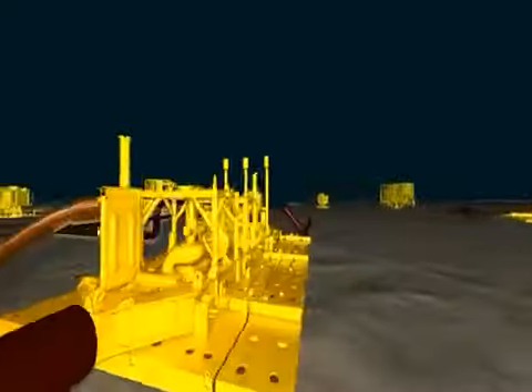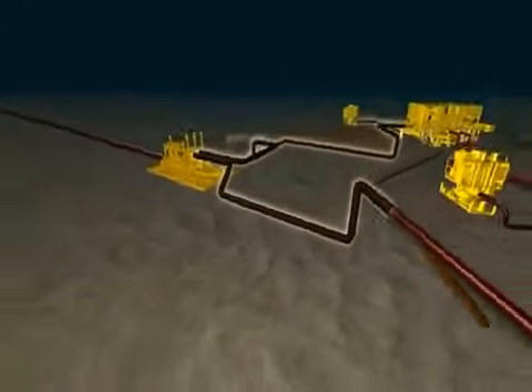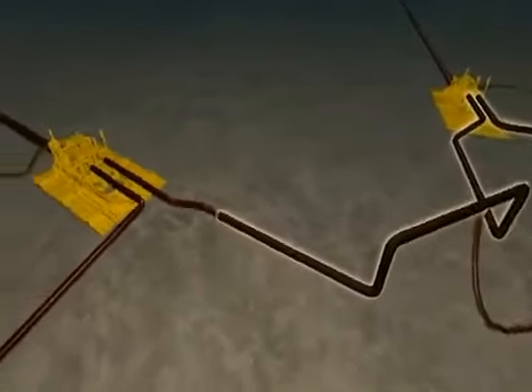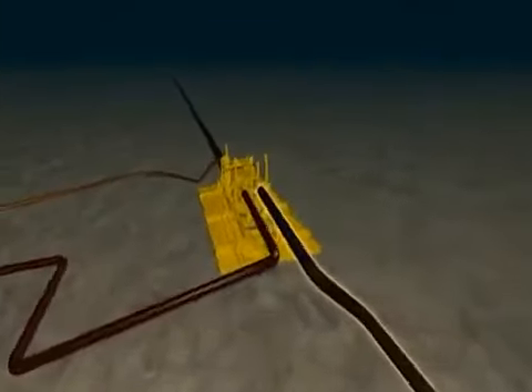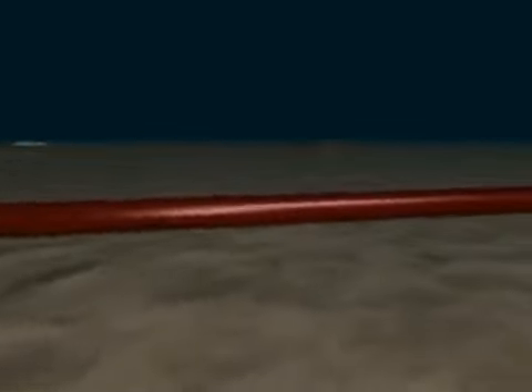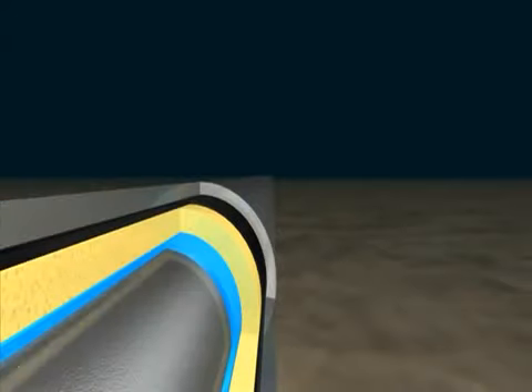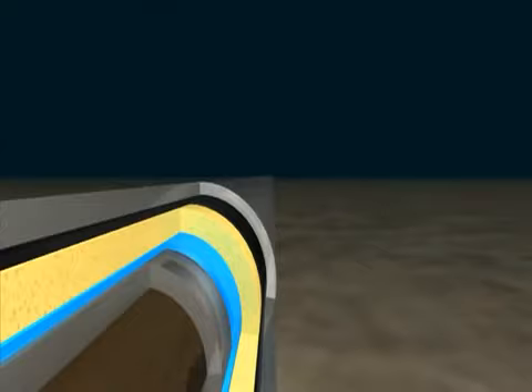Fluids now pass through flowline termination assemblies, known as FTAs, and then into the production flowlines. There is a total of 50 kilometres of production flowlines on the seabed. The production flowlines are pipe-in-pipe construction to maintain fluid temperatures, with layers of insulation between each of the pipes to minimise the effects of cooling from the seawater.